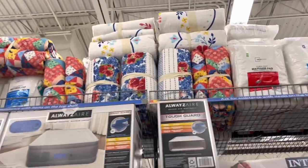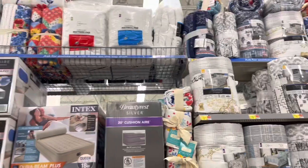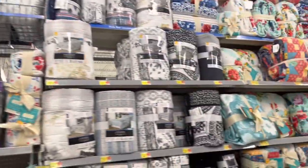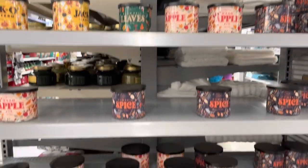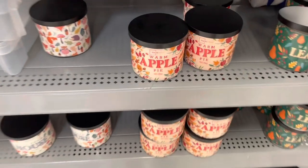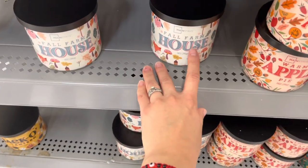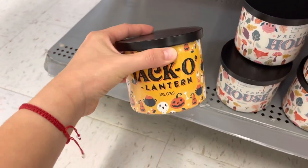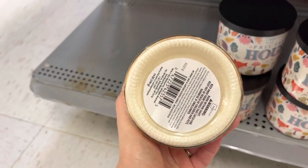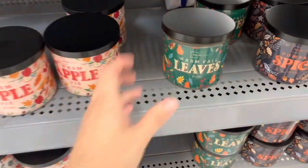Also look up top — they have more comforters on top. If you need help, just ask someone to bring them down so you can scan them. They also marked the Halloween candles on clearance for $5 — warm apple pie, warm fall leaves, pumpkin spice, fall farmhouse, and jack-o-lantern scents.